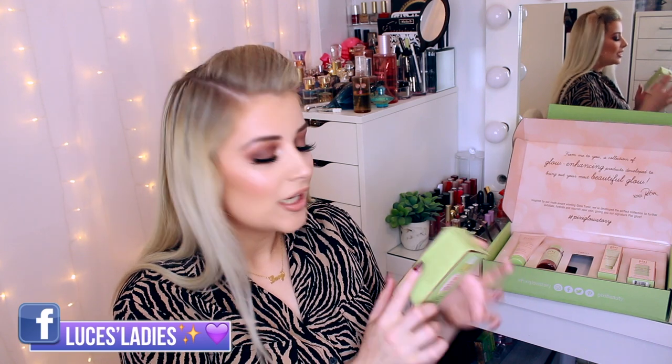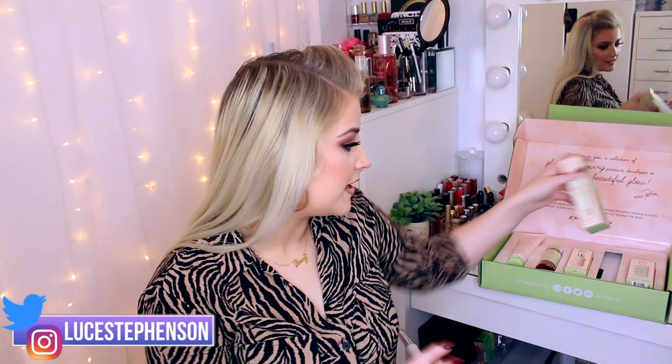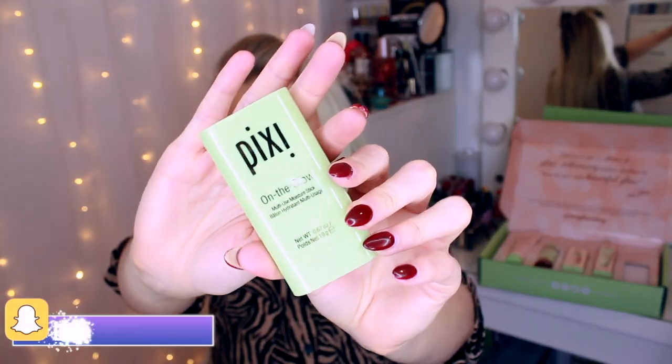We also have the Glow Tonic Serum, which you apply to cleansed, toned skin before moisturizer. They've also included the phenomenal Gel Aloe Vera and Chestnut Neutralizing Moisturizer, which helps to balance and stabilize your skin's pH — I think that would be really good for those prone to oiliness or spots, as balancing the skin's pH level should help keep spots at bay. And there's the multi-use Glow Moisture Stick, usable on face, lips, body and hair.